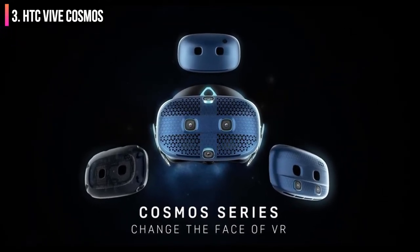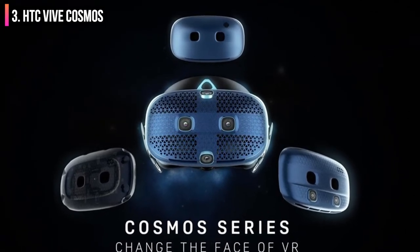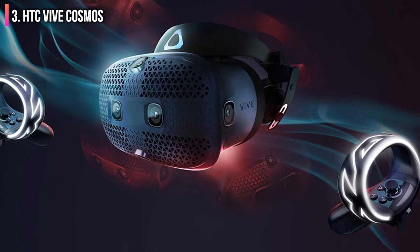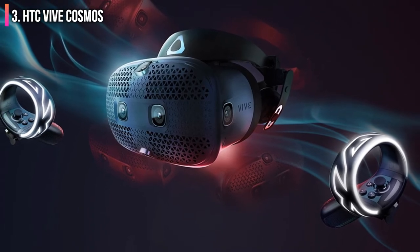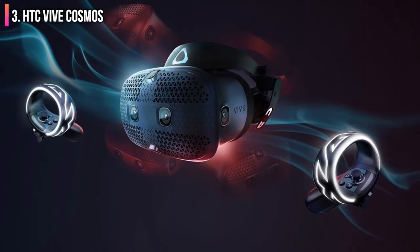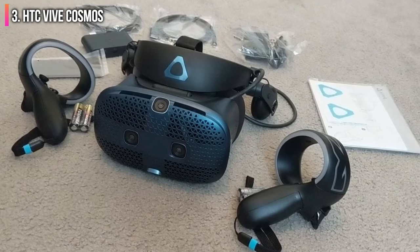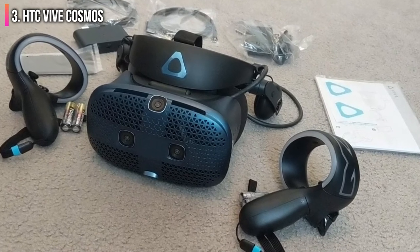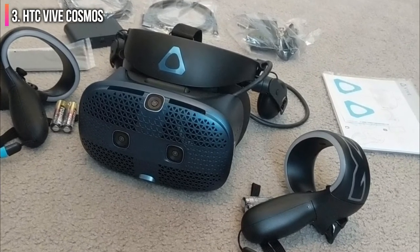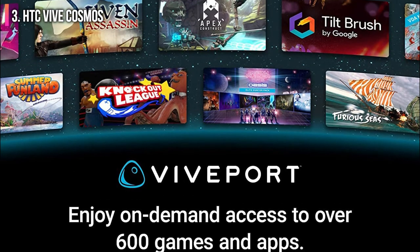The overall design of the Vive Cosmos is impressive — it looks sleek and modern with an edgy triangle pattern across its front. The head straps and face pad are padded with faux leather, creating a comfortable experience, and the padding is also breathable so you won't be bothered by excess sweat while you play. The motion controllers are comfortable and responsive, and the headset even includes integrated headphones for better audio quality.